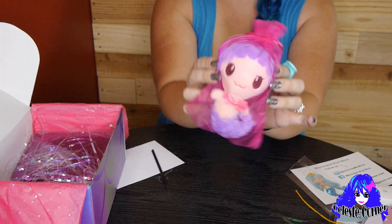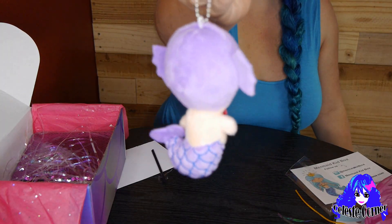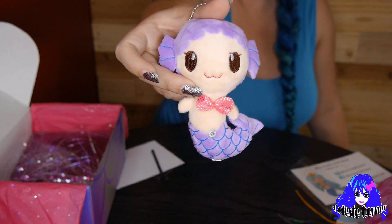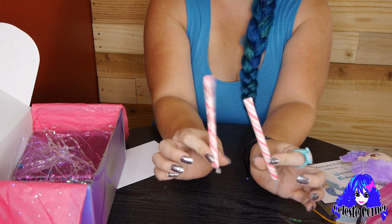It's a plush toy — a plush mermaid! These are always my favorite. You can hang this on a backpack, on a purse, in your car. So much fun, she's so cute. And candy — who doesn't love candy? Especially candy canes for the holidays.